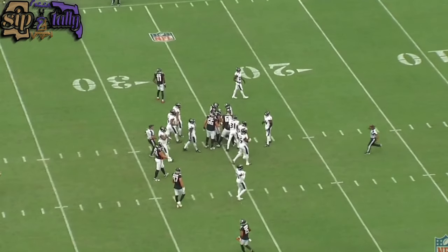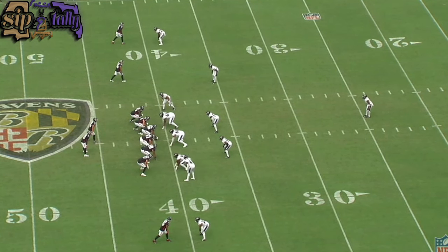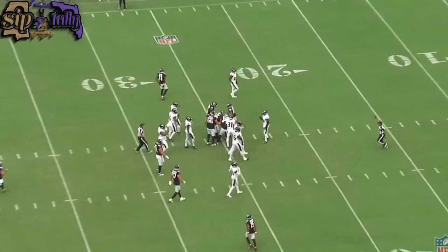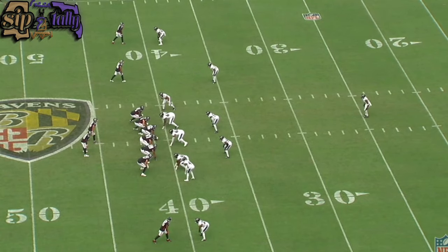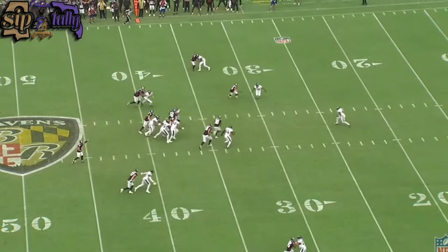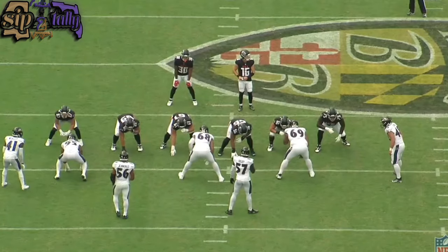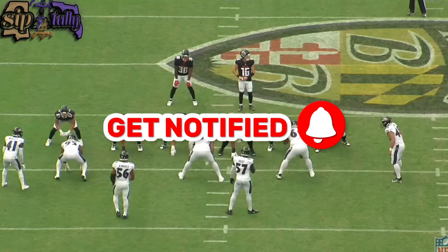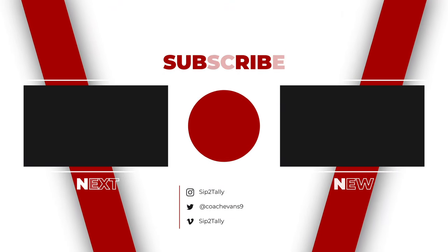Bo Braid is in a crowded secondary for the Ravens, and those guys are fighting tooth and nail for reps and to make the 53. If he does not make our 53, hopefully he can make the practice squad — and hopefully nobody picks him up on waivers. I really like what this guy's put on film, and I like what Sanusi's put on film too. Tell me in the comments: do you think Bo Braid has done enough to make the 53? Has he done enough for the practice squad? And if we do cut him, do you think somebody else picks him up? This is Coach Evans with another episode of Simply Tally Films — drop your comments and I'll get with you as soon as I can. Peace and love.